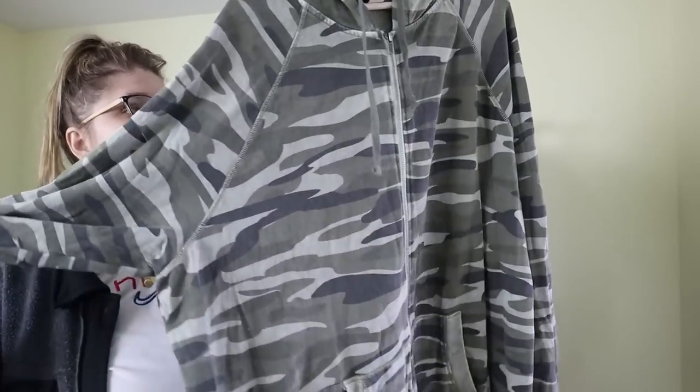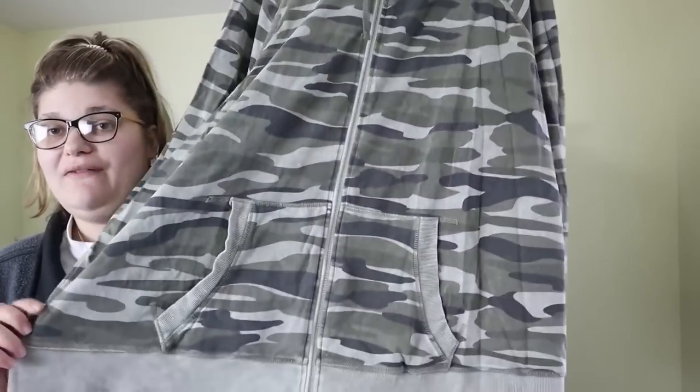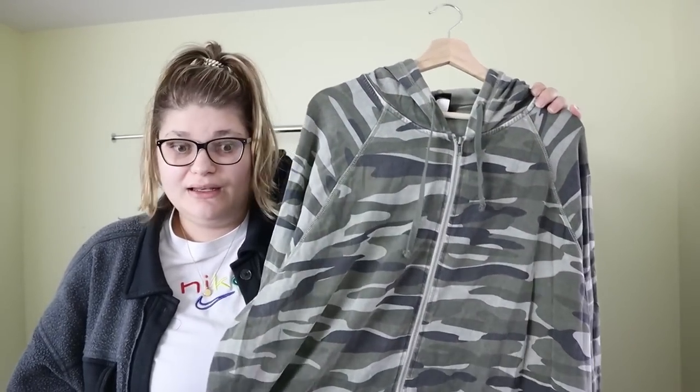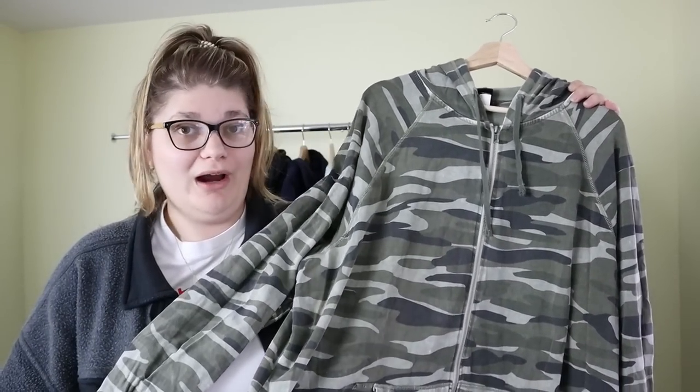The first Torrid piece is a zip-up pullover hoodie in a camouflage color. Camo is really popular and this is in a size 4, which is actually the smallest Torrid piece I picked up — most everything else I found was a size 5. It's very stretchy and in great condition. Torrid is a mall brand but they have a niche audience and charge more upfront, so I'm expecting to sell this around $35 to $50. I'm excited to give this brand a try.